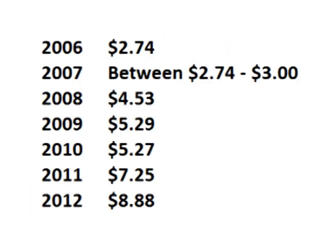Cash costs in 2012 were more than triple the cash costs in 2006 — a tripling of costs in just seven years.